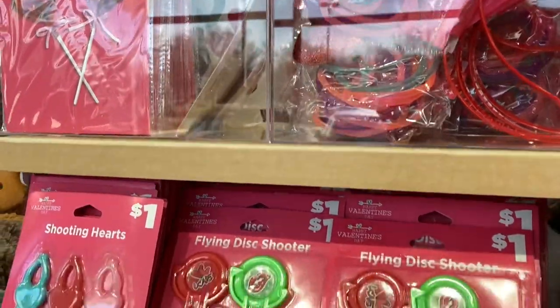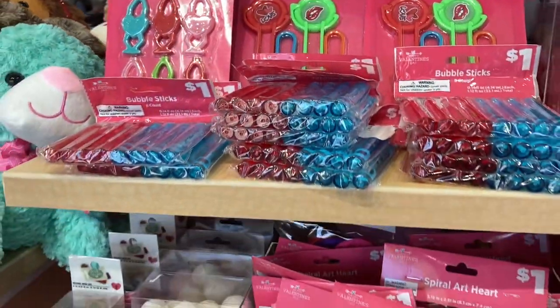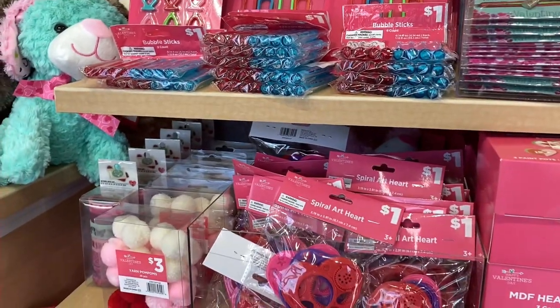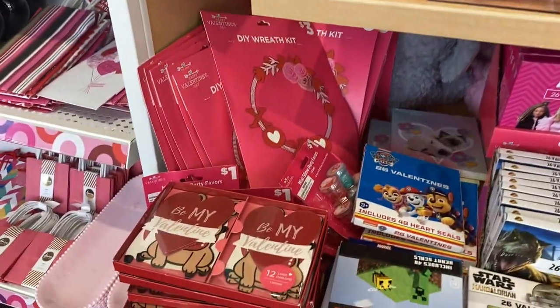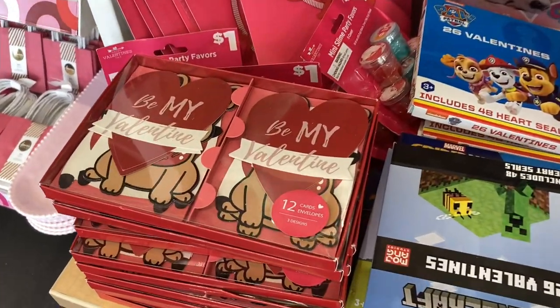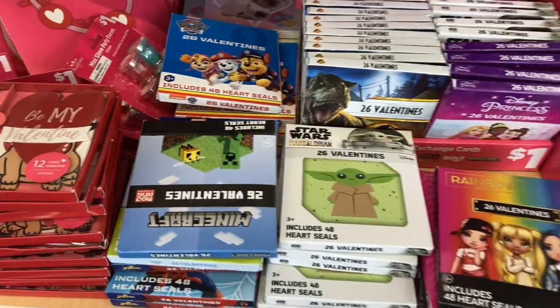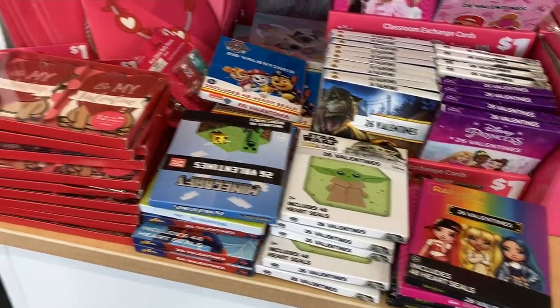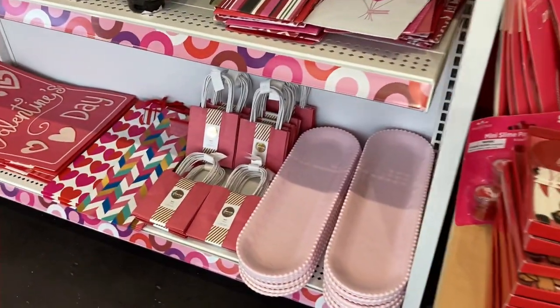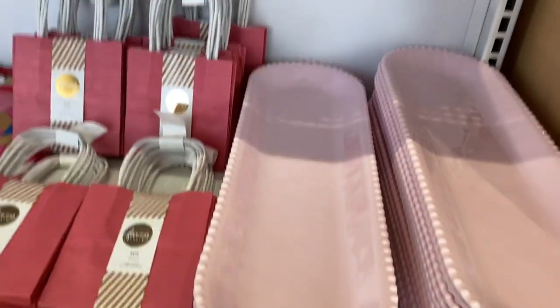As soon as you walk into the store, they have a display that has a little bit of everything just to entice you right away. We see some of the children's gifts and some of the Valentine cards that they can exchange with each other at school. But right next door they have some of the things that really entice me.